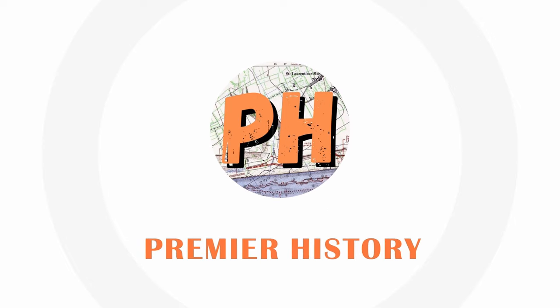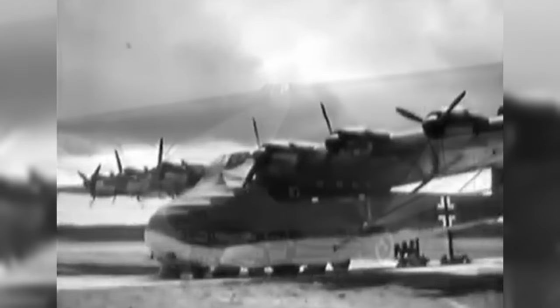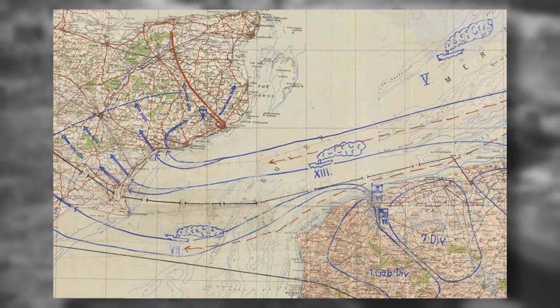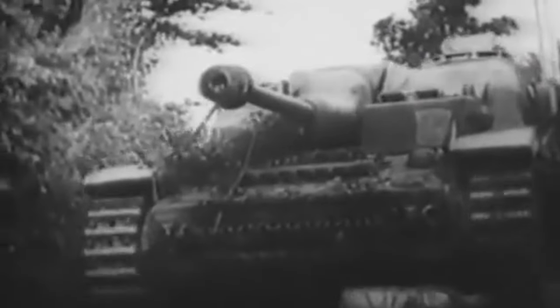The Me-323 was born out of its very similar Me-321 sister. The 321 was a glider-based aircraft, and apart from an initial thrust of rocket boosters at takeoff, it wasn't able to propel itself through the air. The 323 was created in the lead-up to the planned invasion of Britain. Germany needed the ability to land tanks, vehicles and heavy equipment much further inland than beach assaults would allow — hence the requirement for a heavy transport aircraft.